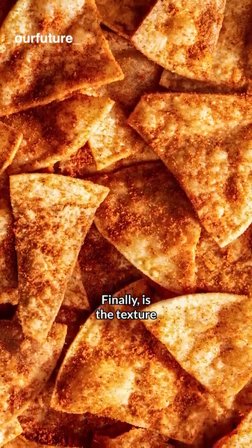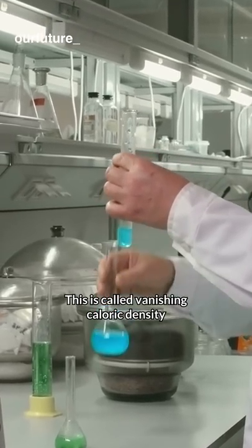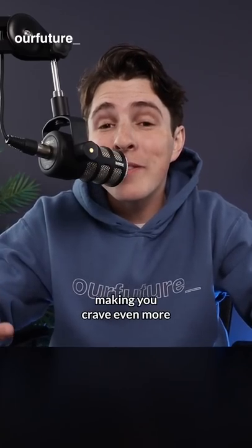Finally is the texture. Your first bite of each chip is crunchy, but it quickly dissolves in your mouth. This is called vanishing caloric density, making you crave even more.